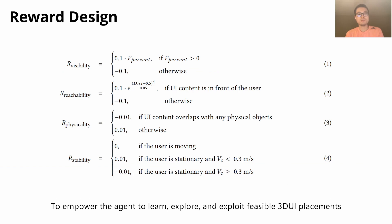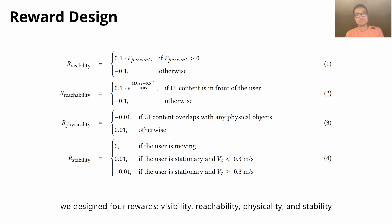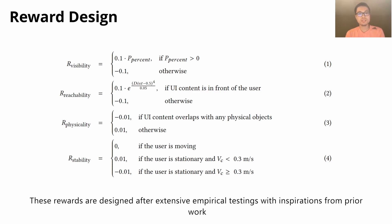To empower the agent to learn, explore, and exploit feasible 3D UI placements, we designed four rewards: visibility, reachability, physicality, and stability. These rewards are designed after extensive empirical testing with inspirations from prior work.